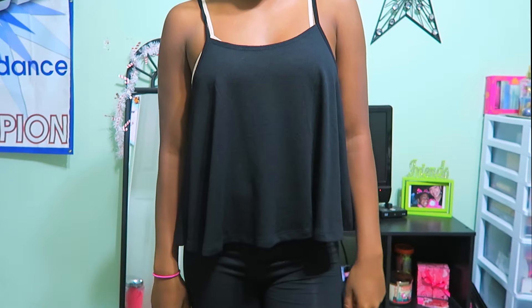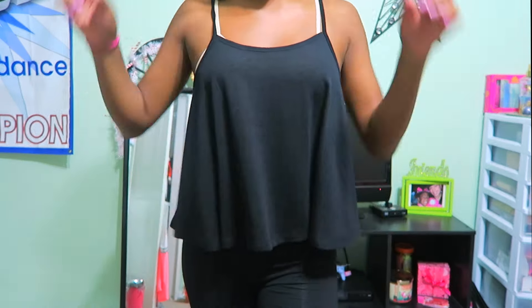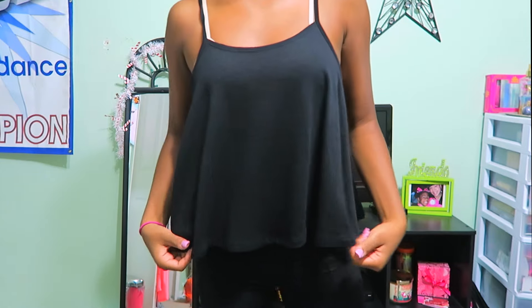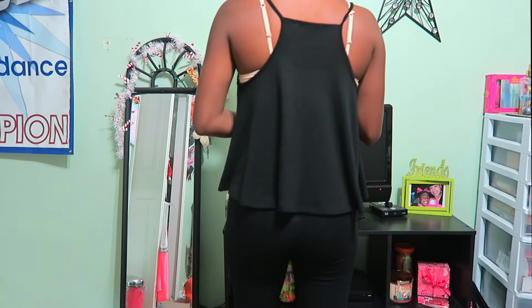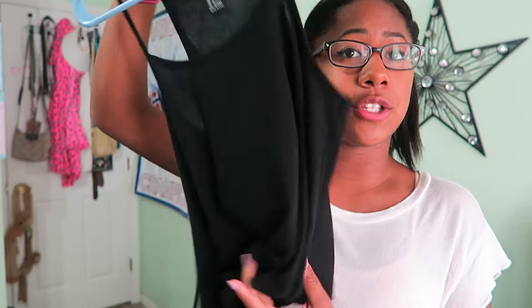First we're going to start with Forever 21 because I got the most stuff from there. The first thing I got is just this plain black tank top. It's really cute — I like the cut on the back because it's kind of a boxy shape. It's black, cute, and flowy — everything a cute tank top should be.